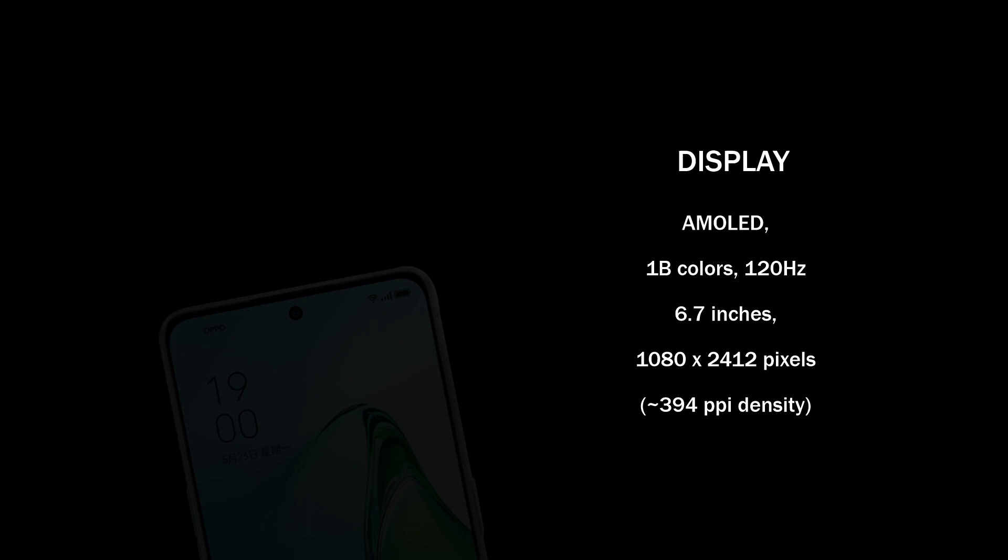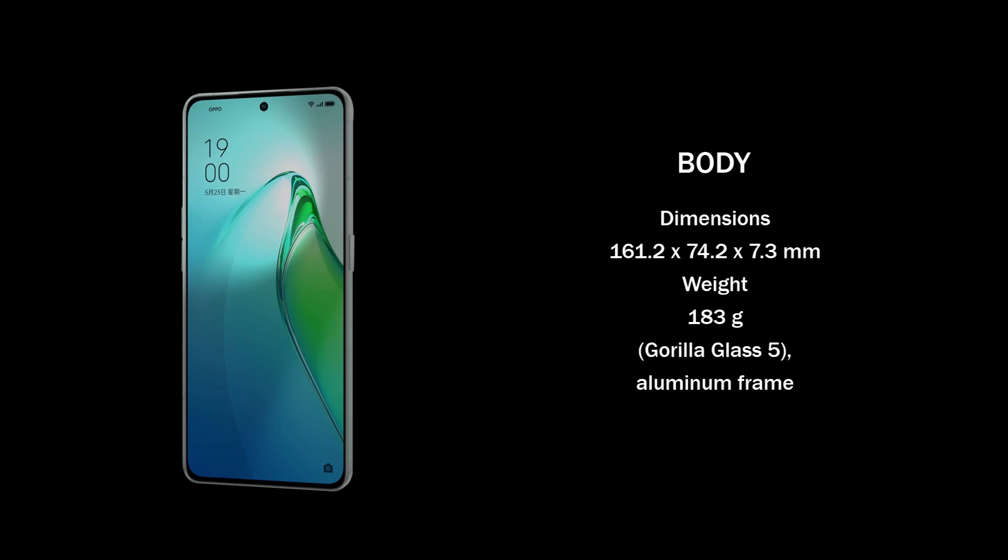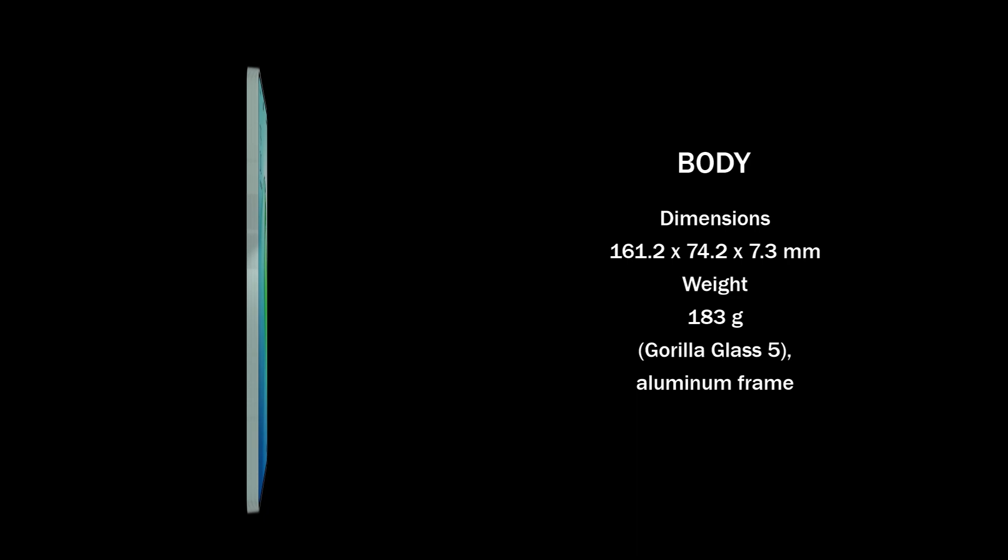Furthermore, the front glass of the Oppo Reno 8 Pro Plus is made of Gorilla Glass 5 and an aluminum frame. Meanwhile, the Oppo Reno 8 Pro Plus measures 161.2 x 74.2 x 7.3 mm in body dimensions and weighs 183 grams, making the phone's overall size more comfortable to handle.